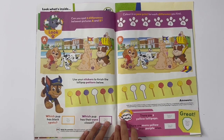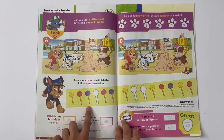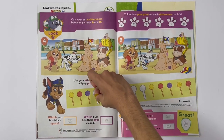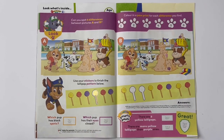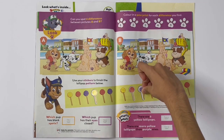Use your stickers to finish the lollipop pattern below. Goes yellow, red, purple. What goes here? Yellow. Red, purple, yellow, red, purple.